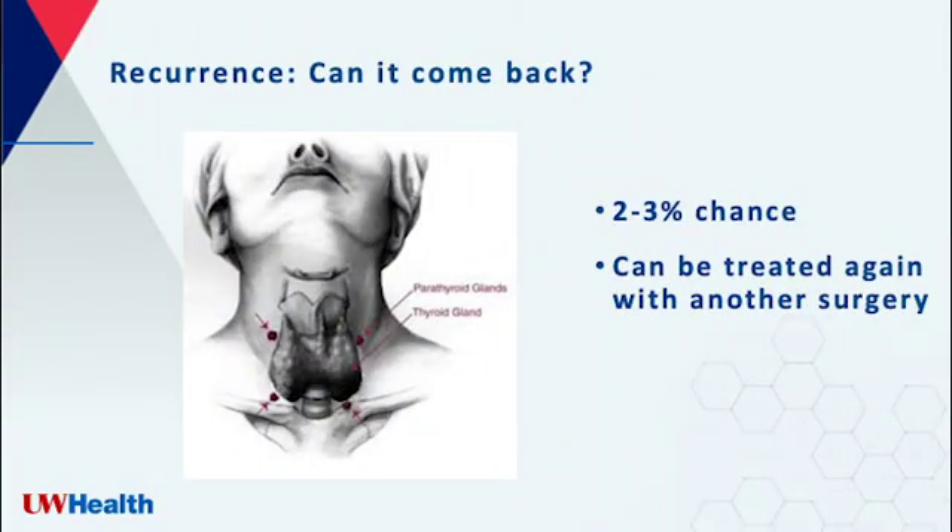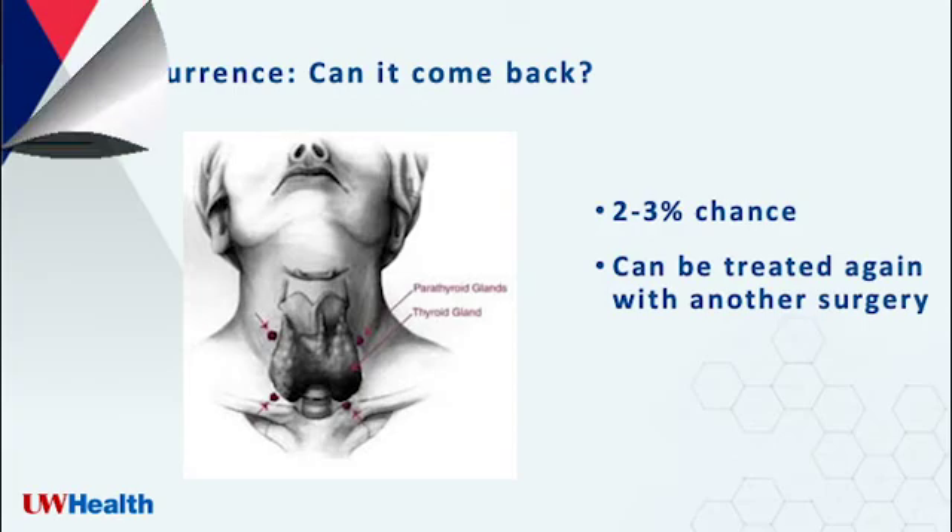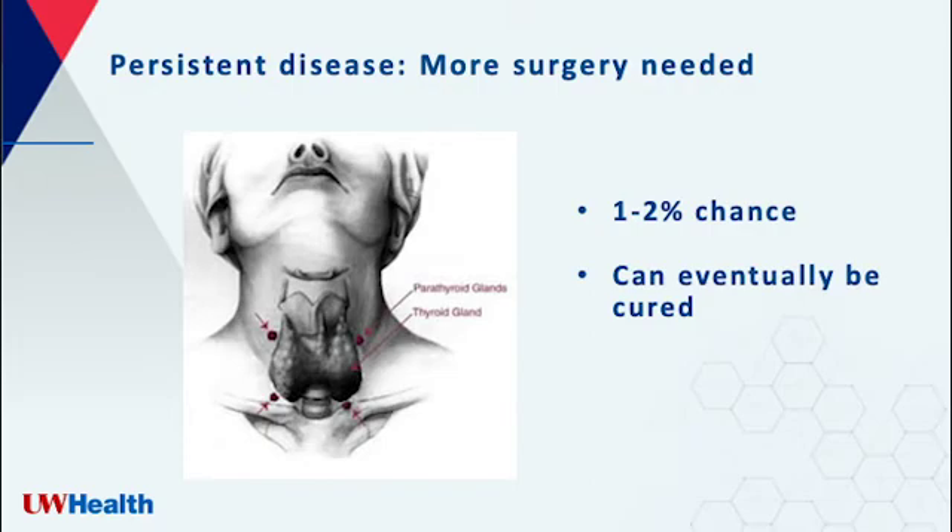Even when things go perfectly with the surgery, there's always a low chance that this could come back in the future. It's usually one of the other glands that acts up. We can fix it again, but it does require another surgery. Although the first surgery is almost always successful, one to two percent of patients are not cured. In those cases, it usually means the gland is in a very unusual place and more surgery is needed. We will always work to make sure that we find it and eventually achieve success.